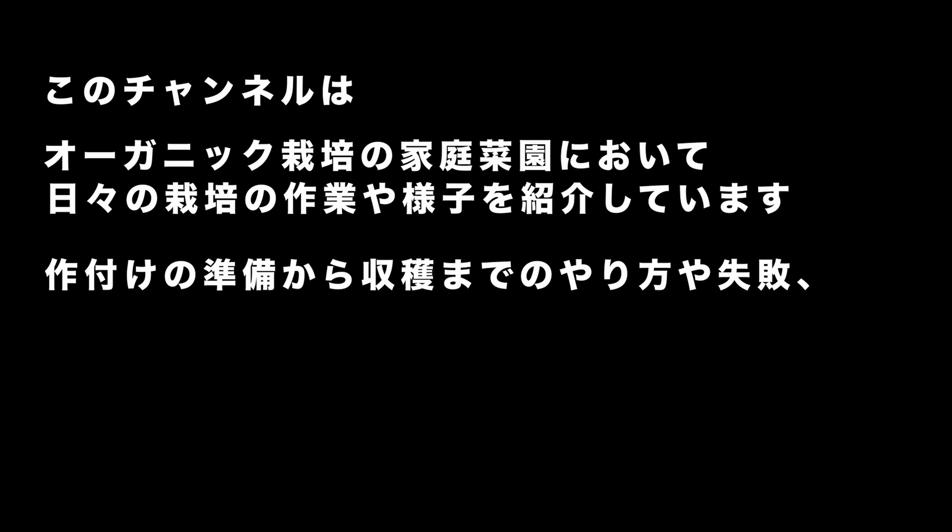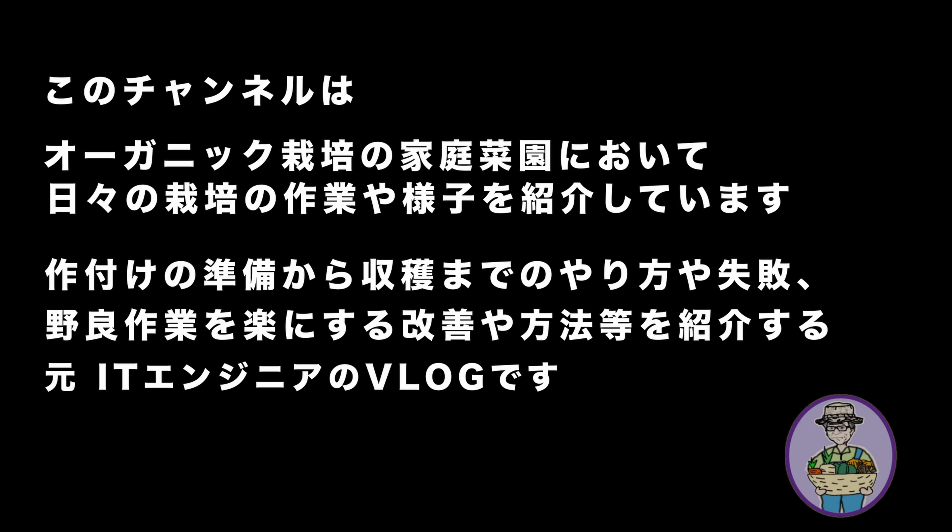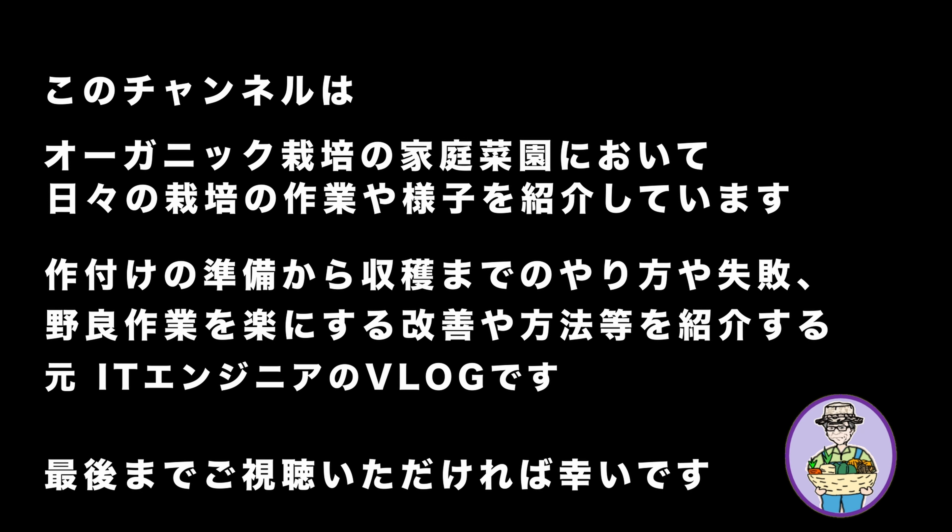Today, we're going to talk about organic home cultivation. This channel introduces daily farming tasks and conditions, from planting preparation to harvest methods and failures, as well as improvements to make field work easier. This is a Vlog by a former IT engineer. We hope you watch until the end.